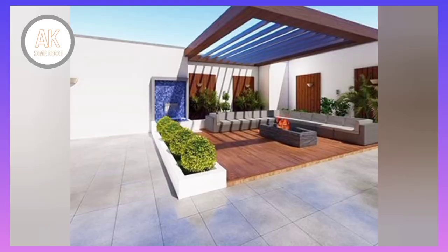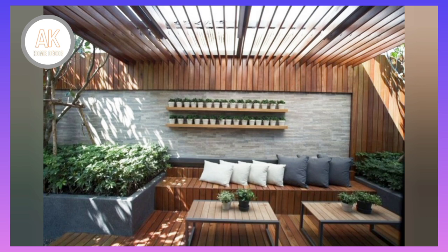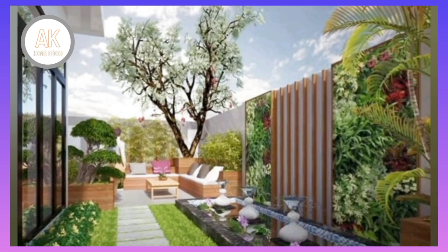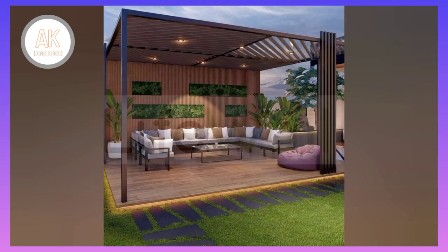Exploring how you plan to use your patio can help narrow down your choices. For example, if you're planning to host outdoor gatherings, you'll want a larger space to accommodate your guests.